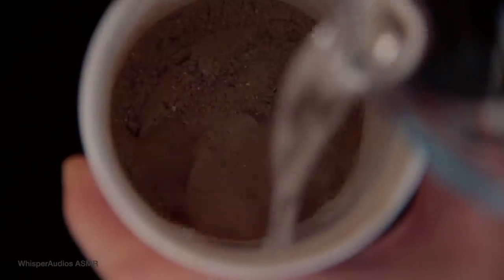Plus, Huel has a naturally long shelf life, which means zero food waste, and it uses minimal packaging, which helps to reduce waste further.